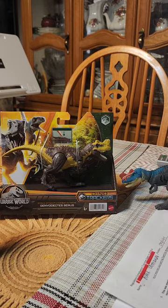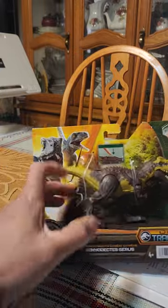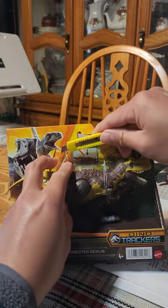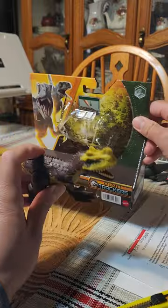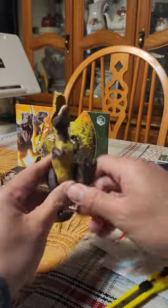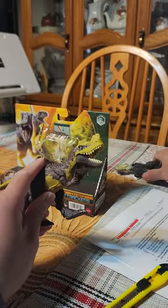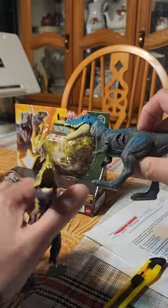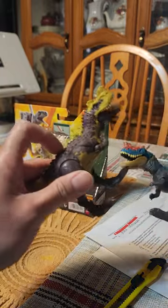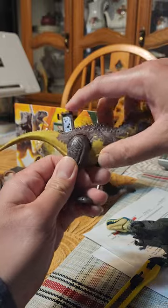So let's get to our main figure here. It says that this Genyodectes serus is a genus of ceratosaurian theropod from the Lower Cretaceous of South America, and it was found in Argentina. This one has a button you can push — it closes the mouth — but the Walmart variant doesn't do that; it's manually operated. The switch button here is on its rib cage for the damage feature, while this one has a moving jaw and a DNA scan, which is a cool feature.